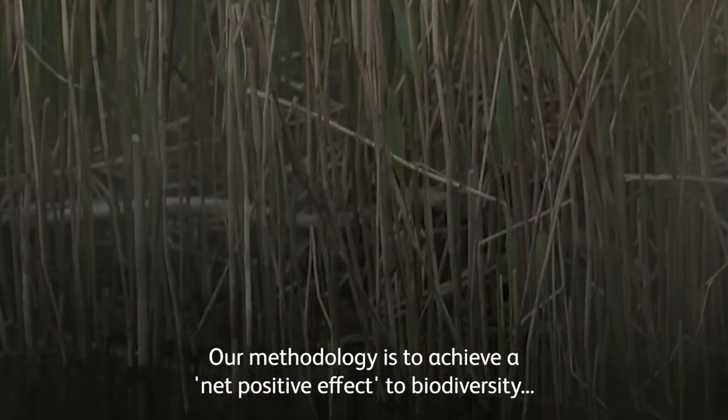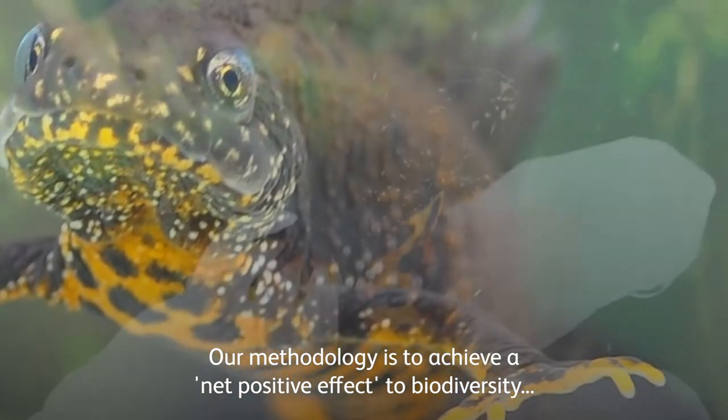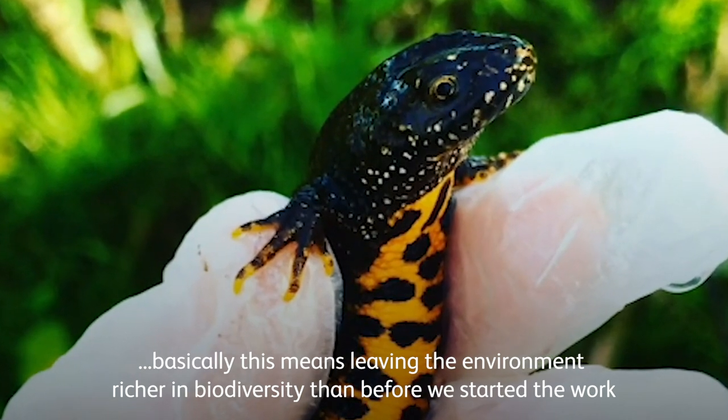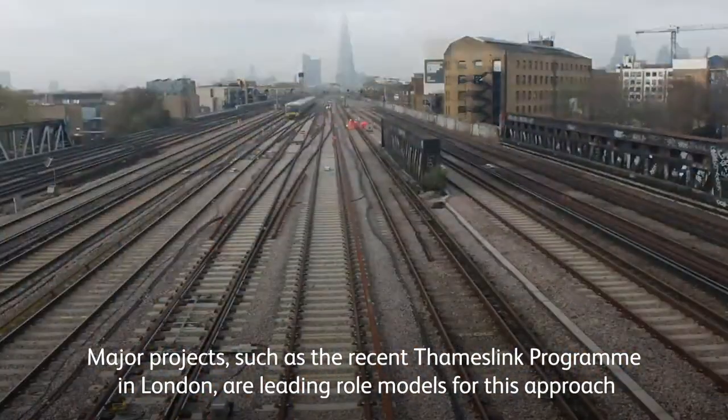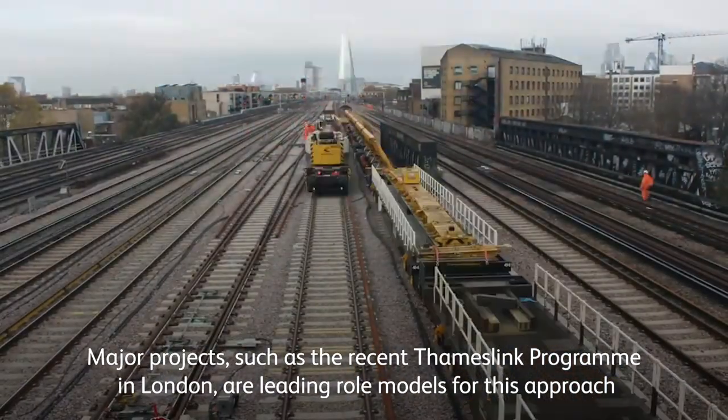Our methodology is to achieve a net positive effect to biodiversity — basically this means leaving the environment richer in biodiversity than before we started the work. Major projects such as the recent Tenslink program in London are leading role models for this approach.